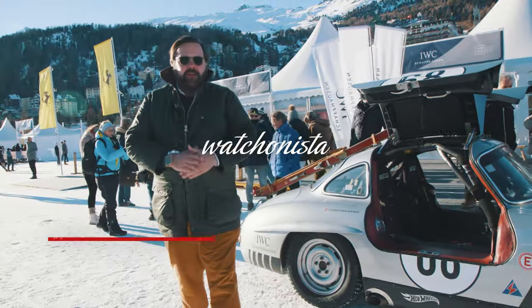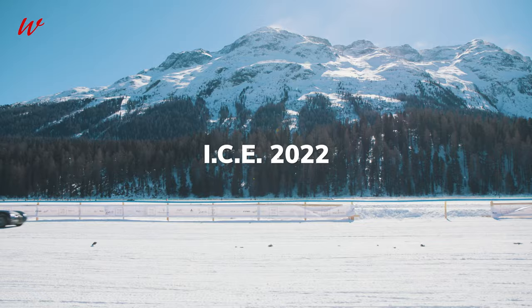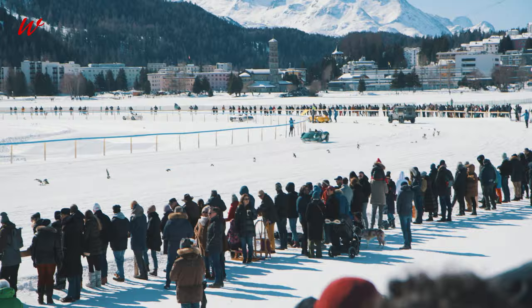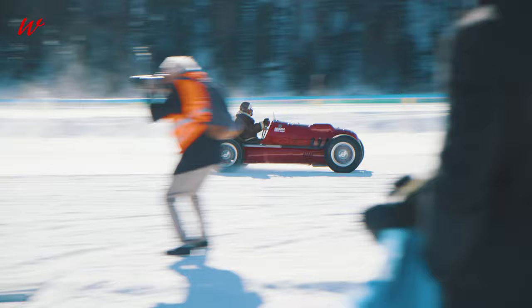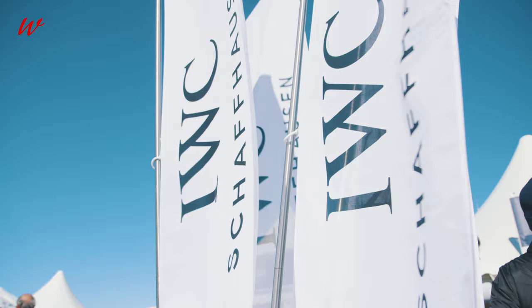Welcome to ICE 2022! We see so many exciting cars here on the ice today, and we don't want to let you leave without one absolutely stunning car brought to us by the IWC Racing Team — it's the 300SL Gullwing.